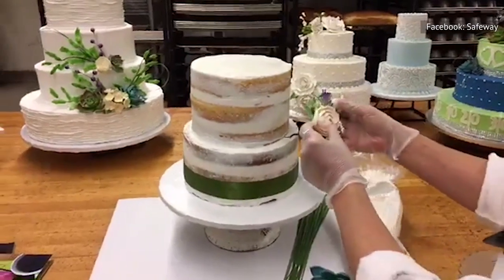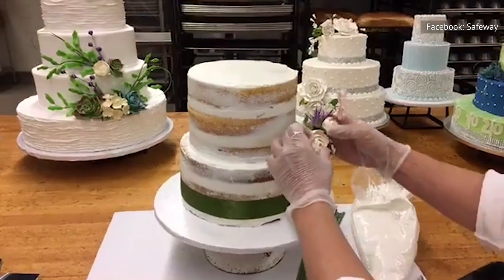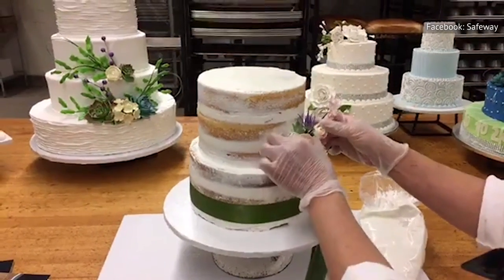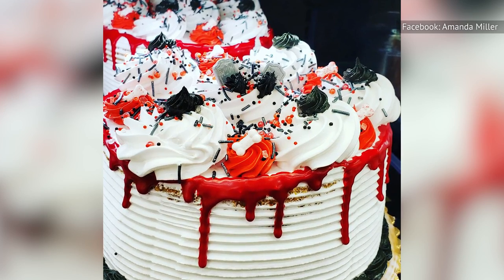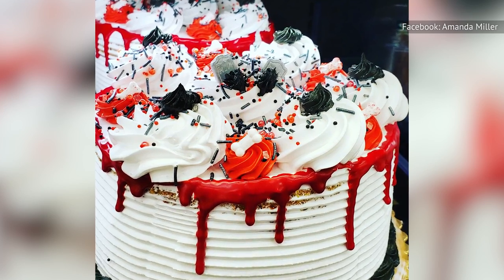Perhaps no one is more qualified to review a cake than a bride. On WeddingWire, the Bellevue, Washington Safeway is recommended by 94% of reviewers, with an average overall rating of 4.7 out of 5.